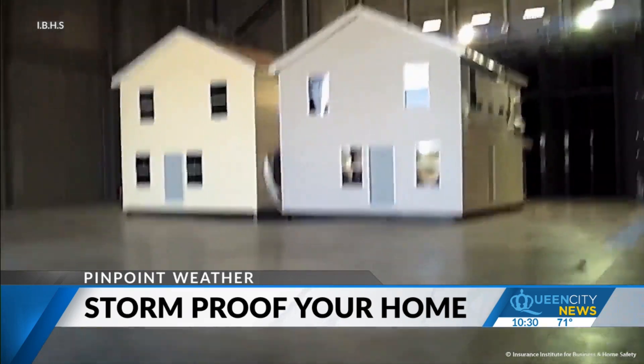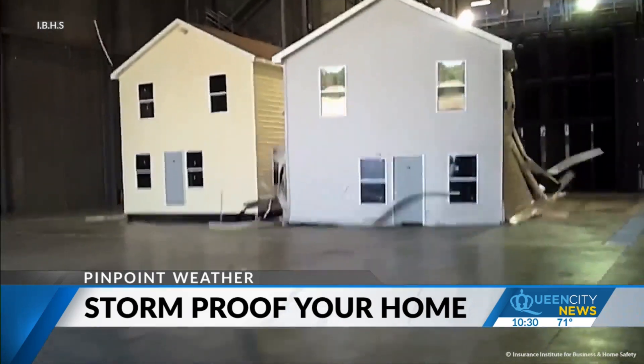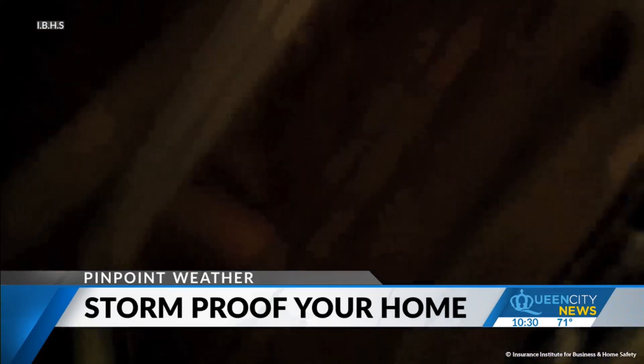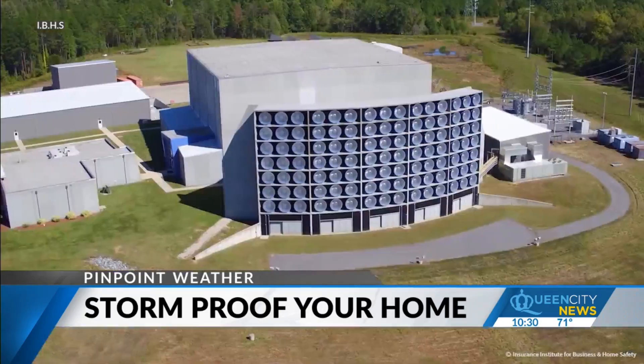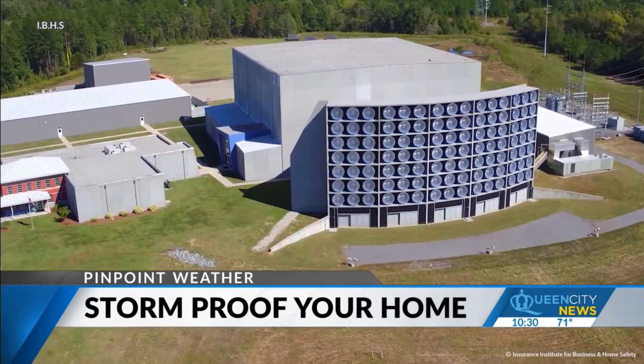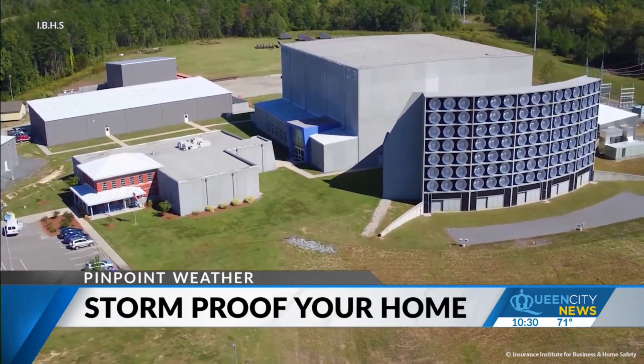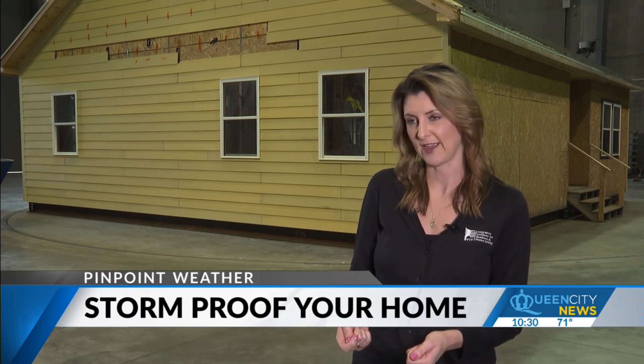Cutting-edge research uses full-scale models of homes and mimics real-world conditions to test hurricane resilience. Senior meteorologist Sarah Dillingham explains: what we're looking at is how buildings are put together, how individual components are pieced together and installed — because sometimes all that matters is those proper connections, whether that be your roof to your walls or your foundation.